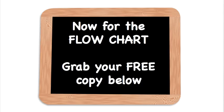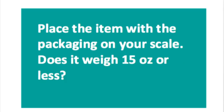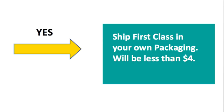Now for the flow chart — I'm going to walk you through this. This is the thought process for basic shipping, and yes, there are many exceptions, but this is the basic thought process. This is what the flow chart looks like — I have a link to that for you below. You're going to start by placing the item with the packaging on your scale. Does it weigh 15 ounces or less? If it does, then you will ship it first class in your own packaging — that will usually be less than $4.